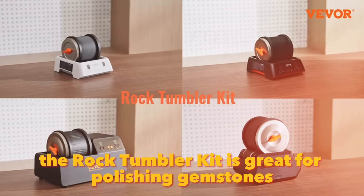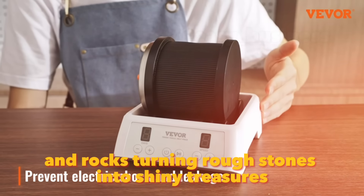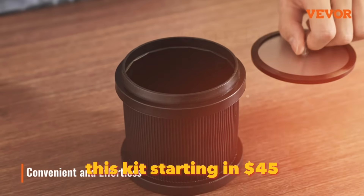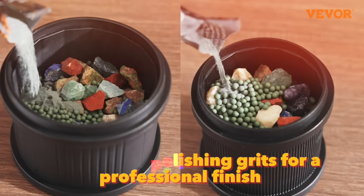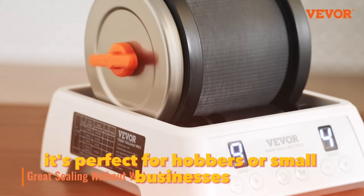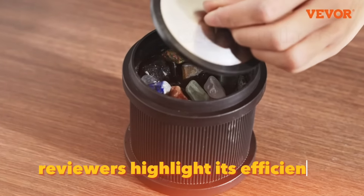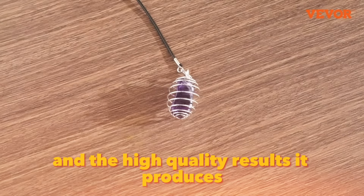The Rock Tumbler Kit is great for polishing gemstones and rocks, turning rough stones into shiny treasures. This kit, starting at $45, includes a powerful motor and multiple polishing grits for a professional finish. It's perfect for hobbyists or small businesses selling polished stones. Reviewers highlight its efficiency, quiet operation, and the high-quality results it produces.